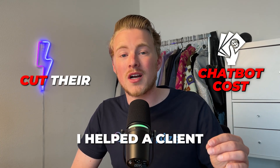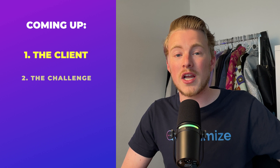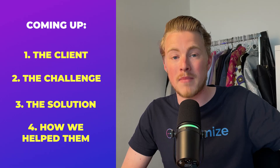I helped a client cut their chatbot costs from 700 euros a month down to 30. And the crazy part — the money wasn't even the biggest problem. In this video, I will uncover who the client was, the challenge they were facing, how we fixed it, and how we helped them save over 700 euros a month. If you are using a chatbot or thinking about creating one, this is the number one thing you need to get right. Let's dive in.